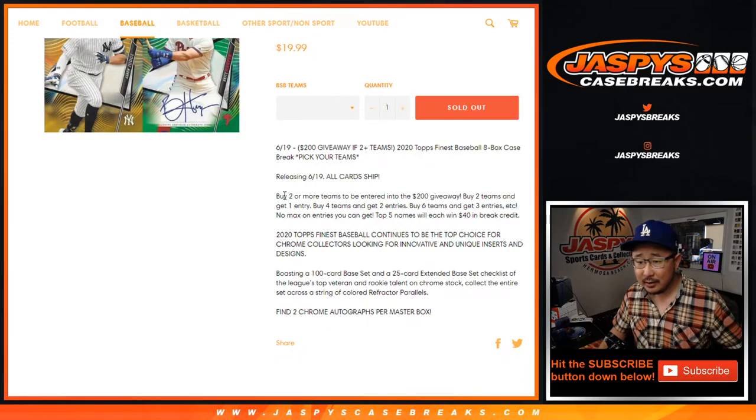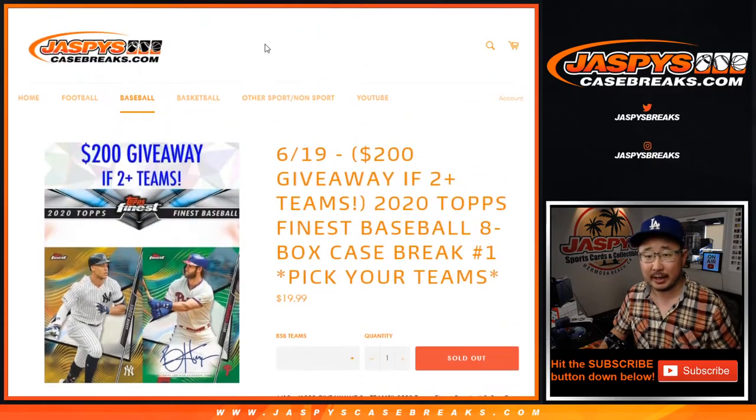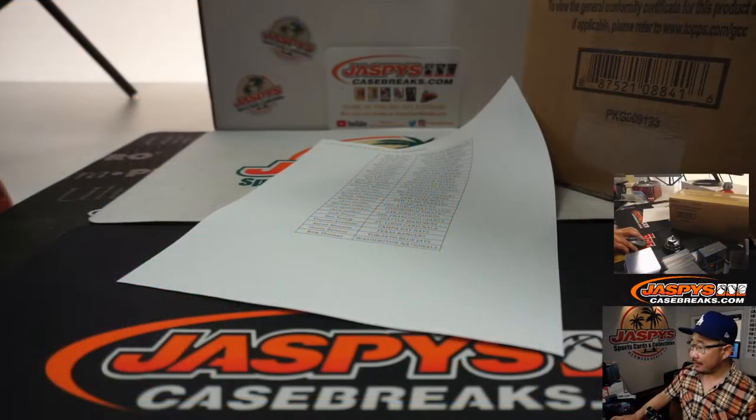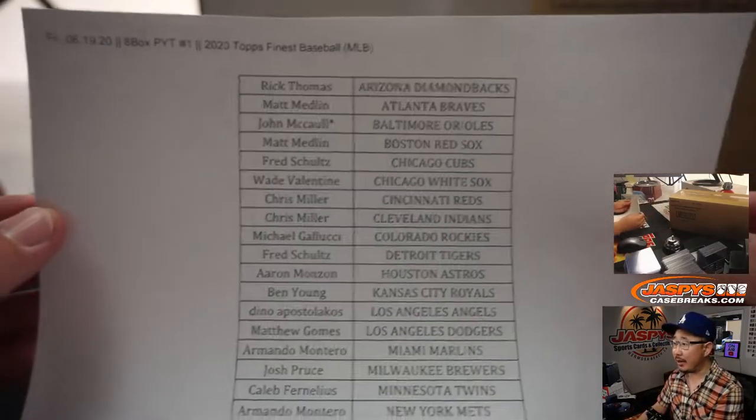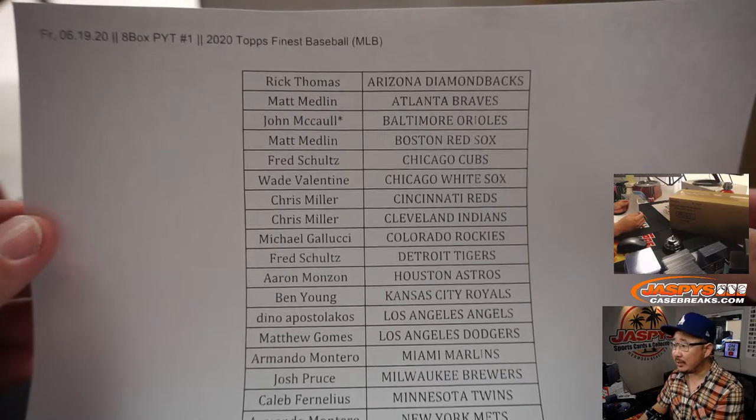It's our standard deal: if you buy two teams you get an entry, four teams get you two entries, and the top five will win $40 bucks each — not bad. A little bit of break credit coming back at you. If you have a bad break, you might get a little bit of money back. If you have a good break, add some break credit on top of that and get into the next Finest Baseball from JaspysCaseBreaks.com.